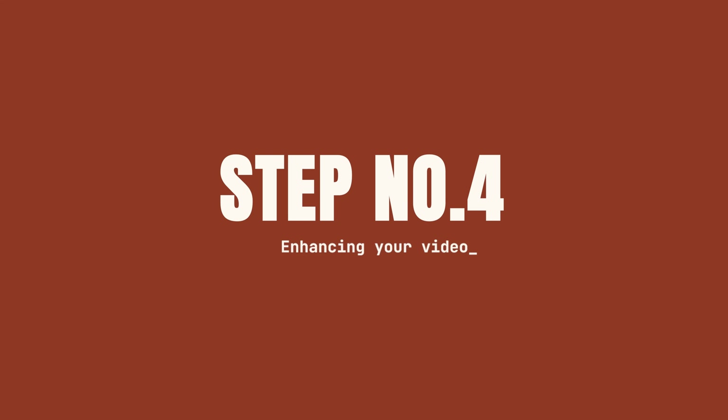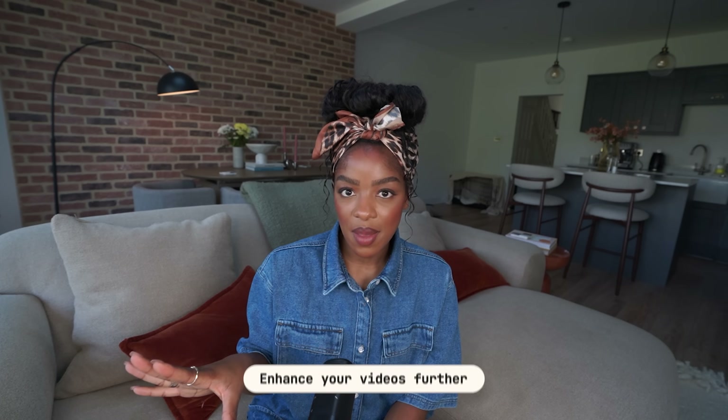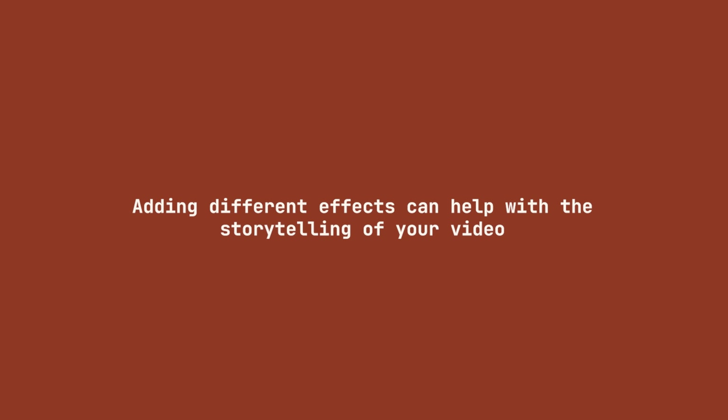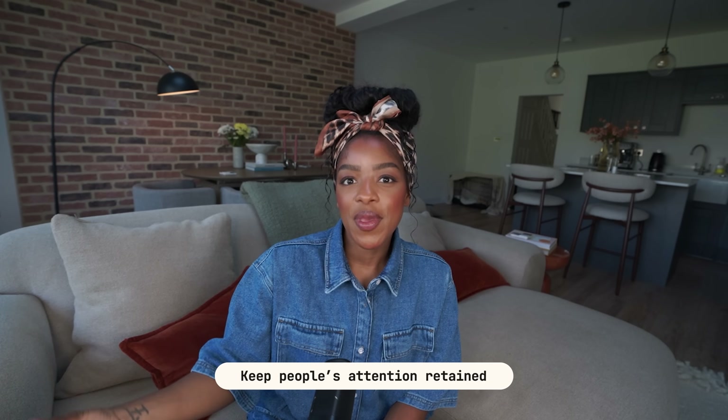Let's move on to step number four which is all about enhancing your video. For a lot of people in the beginner stages of their video editing journey they will likely just export the version we've already created and take it from there. However, because I've showed you how to tidy up and clean up your video quickly and easily, I'm hoping that you have some more time and energy left to really enhance your videos further. This is where we do things like add music, add captions, add photos, and just take our content to the next level.